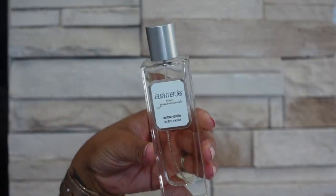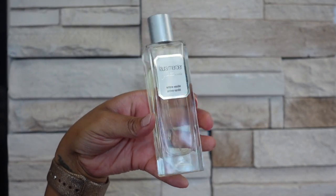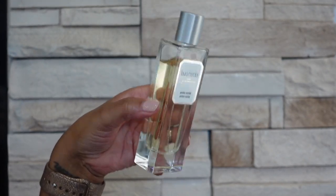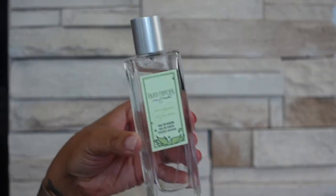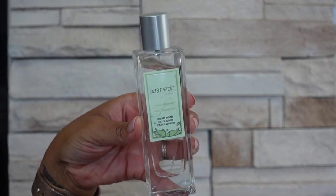The next brand I have is Laura Mercier and the first one is Ombre Vanille — this one smells like a kind of nutty vanilla, it's pretty light wearing, this is simply one I only wear to bed. The other one I have from the brand is Verbena Infusion and this one smells very sparkling and fresh — it is a lime-based fragrance.